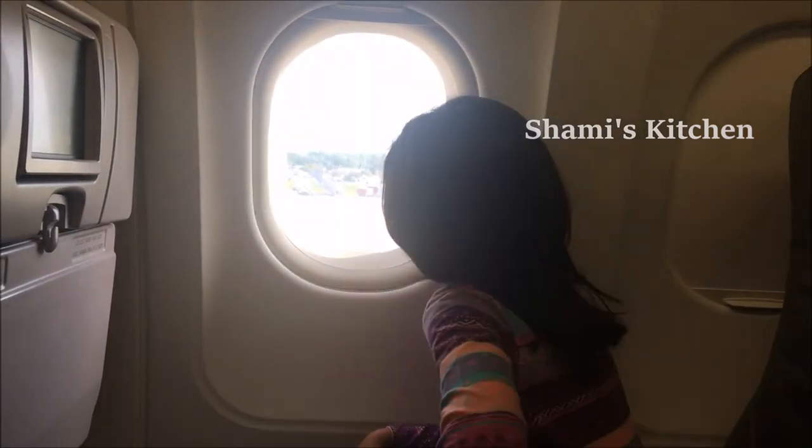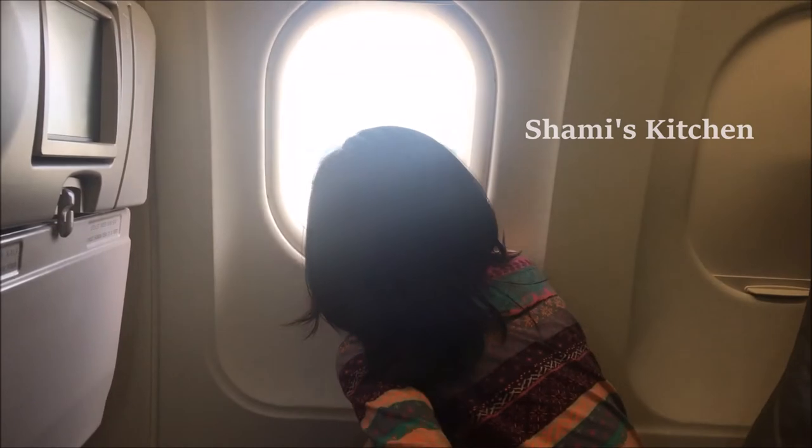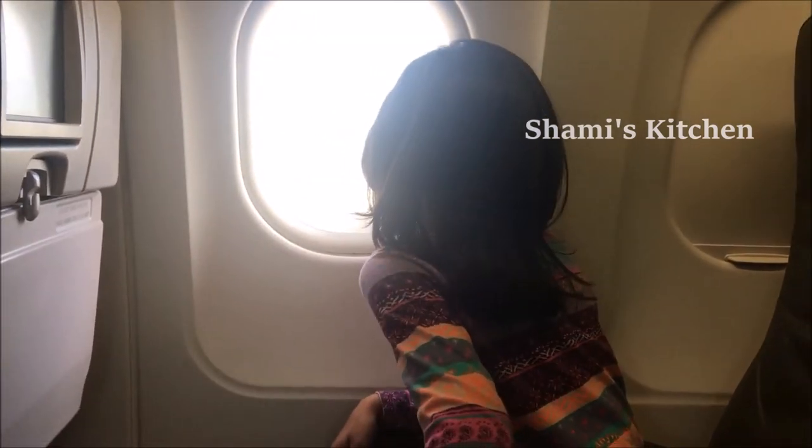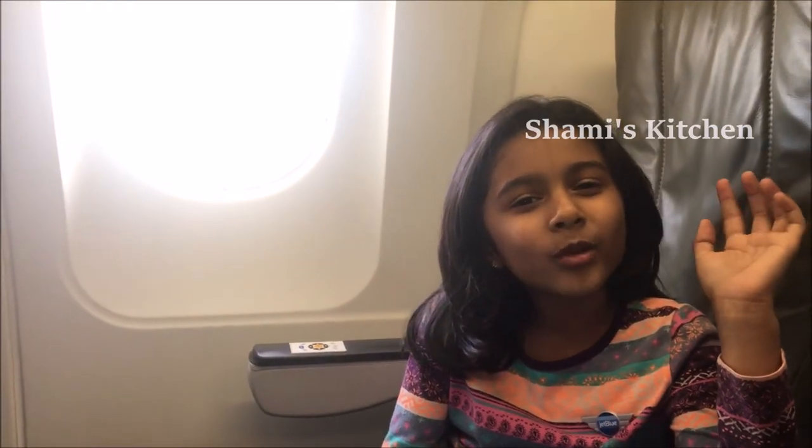I am looking through the window to see if the flight is getting off. Hooray! The flight is about to take off. I am excited to go to India. See you guys at the next airport. Bye!